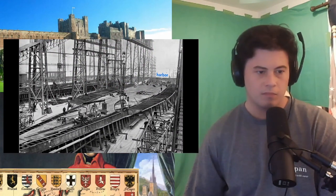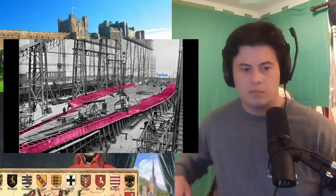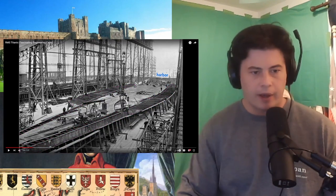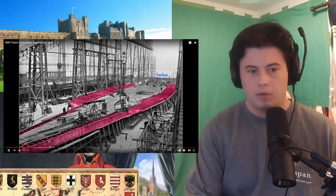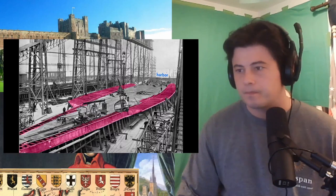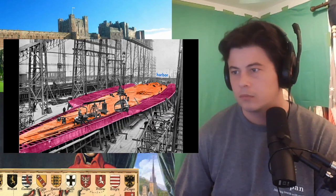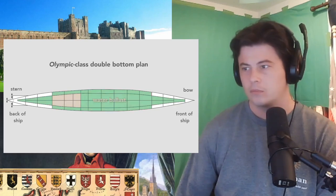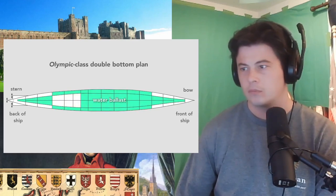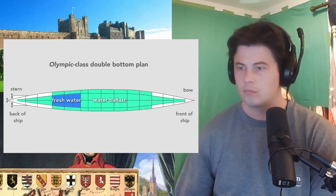Workers build the ship outward from the keel. Here they construct the Olympic's double bottom. In pink, we see the framework that separates and supports the two bottoms of the ship. The second bottom is shown in orange — it's made of steel plates and is sometimes called the tank top, because the double bottom contains 44 watertight tanks. Most of the tanks carried seawater used as ballast to balance and add weight to the ship, but some carried fresh water. In total, the double bottom carried over 5,000 tons of water, or about 1.5 million gallons.